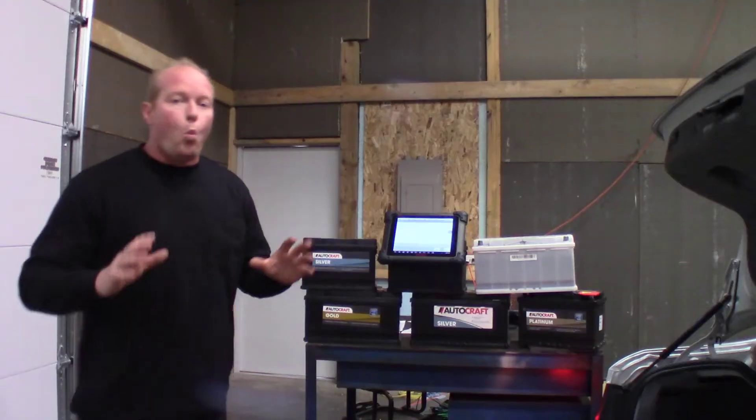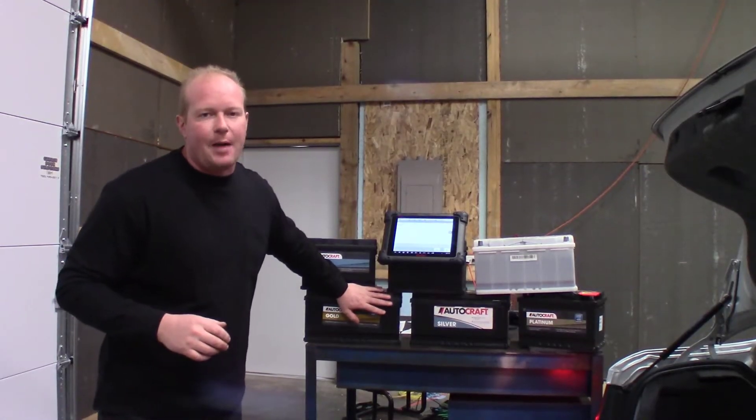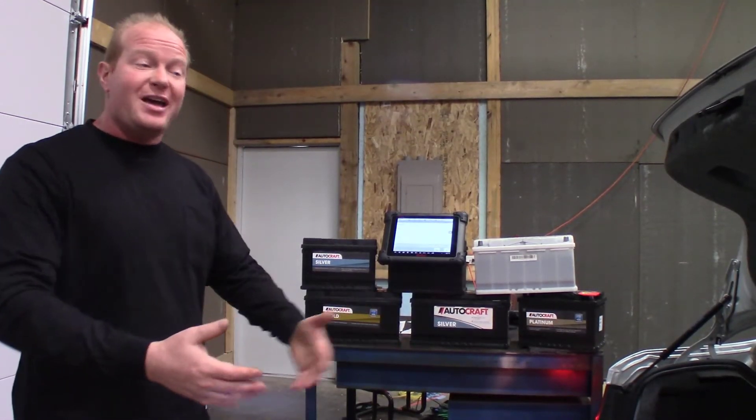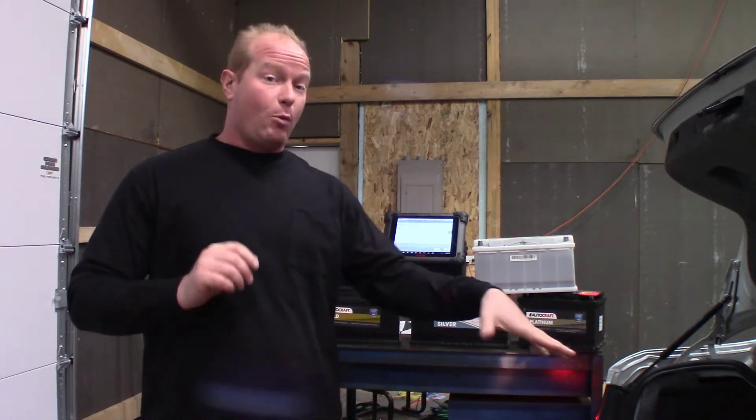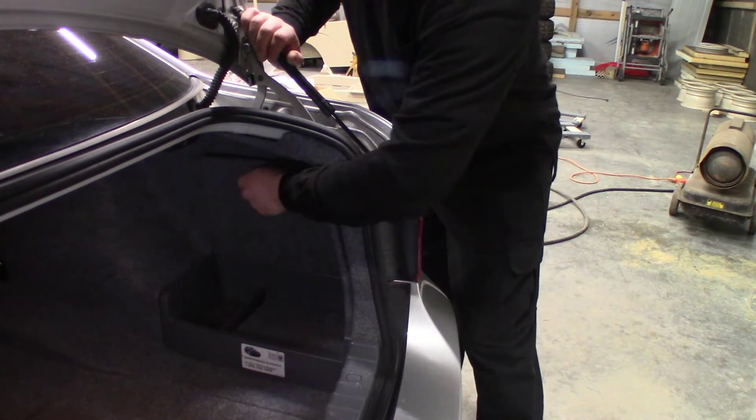We're going to go through that process today using some Autel tools. When you have this many different battery options to change into a BMW — this particular car had six different options for cold cranking amps, reserve capacity, even changing from a lead acid to an AGM battery — that's what we're going to do on this car today. We're going to change it from its old lead acid battery over to an AGM.